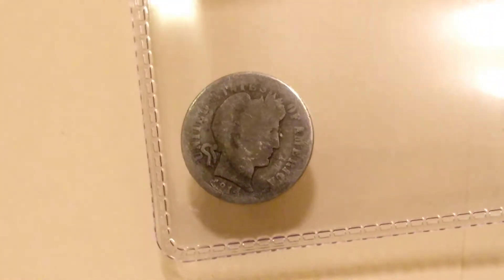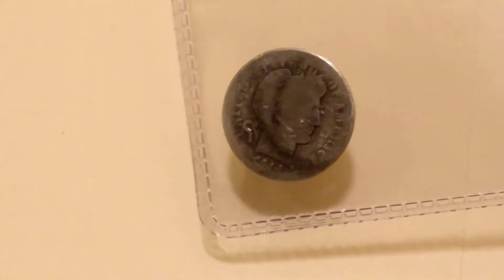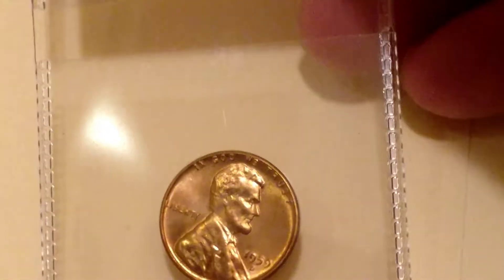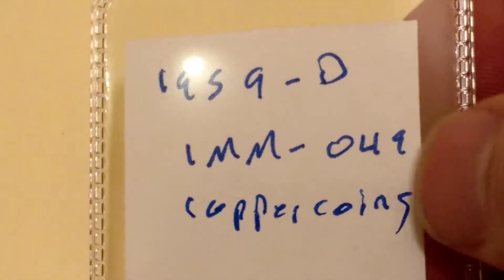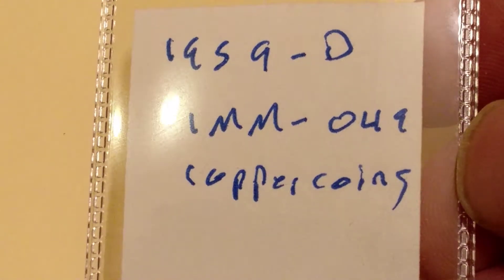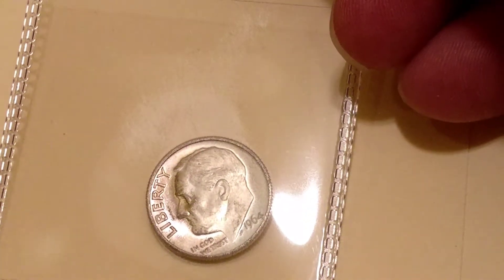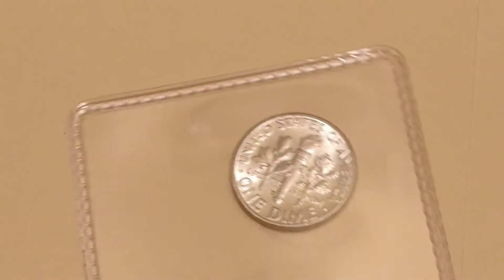A nice shiny 1964 silver dime and a 1914 Barber dime. This is a 1959 D penny — it has '1959 D 1MM-049 copper coins' on it. I have no clue what that means; I'll have to do some research — maybe it's got a variety of some sort. And another 1964 shiny silver dime.